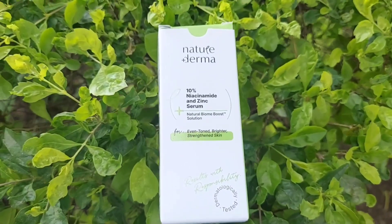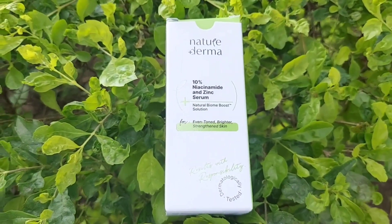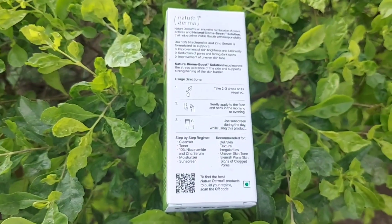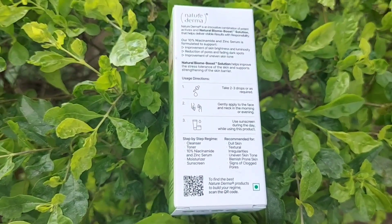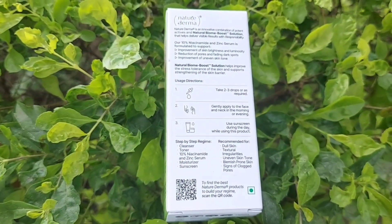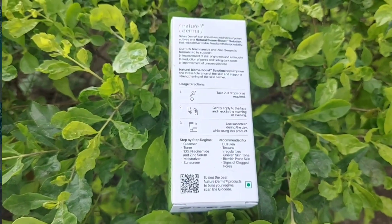First, let's talk about the outer packaging. This comes in a white and green cardboard outer box. It mentions Nature Derma 10% niacinamide and zinc serum plus natural biome boost solution for even tone, brighter, strengthened skin — results with responsibility. This is a dermatologically tested product. The box also describes it as an innovative combination of potent actives and natural biome boost solution, formulated to support improvement of skin brightness, reduction of pores, fading dark spots, and improvement of uneven skin tone.